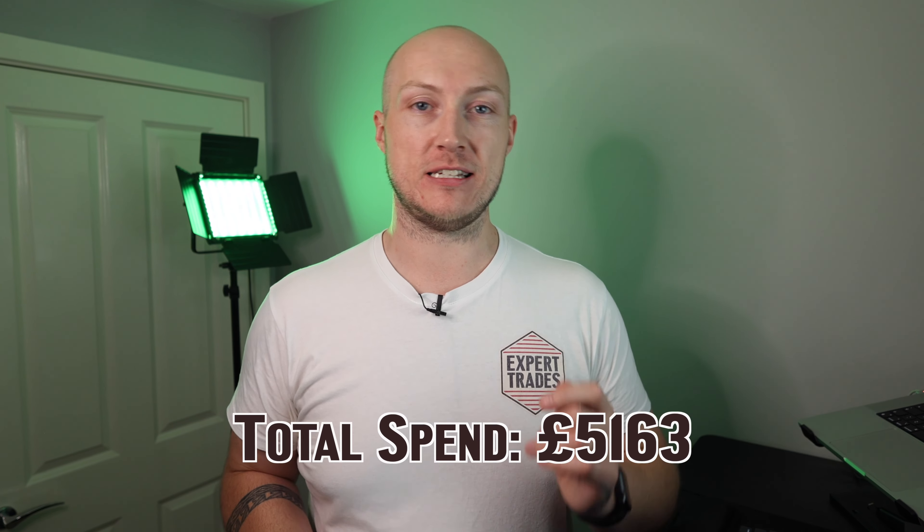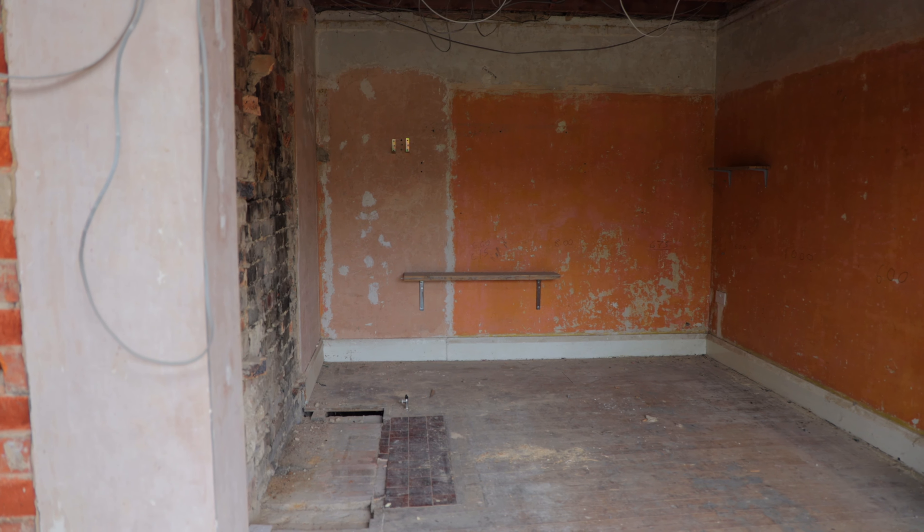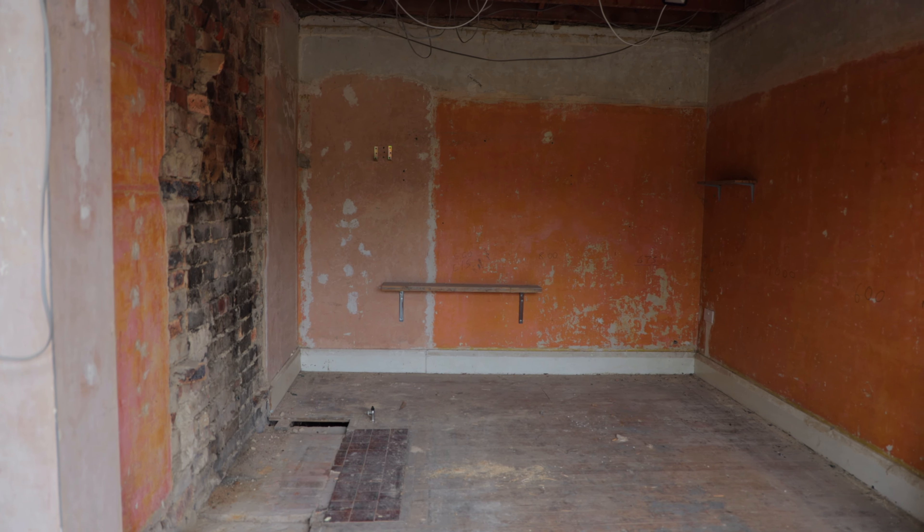So the total cost for the structural engineer to review the property, design the steel beams, have them fabricated, get them installed, and get building control to review the whole installation — that has cost us £5,163 in total, excluding VAT. That's a sizable chunk of the budget already, just on this one job, which is arguably the biggest job in the property. But this open-plan kitchen diner area is going to look truly fantastic once it's done.